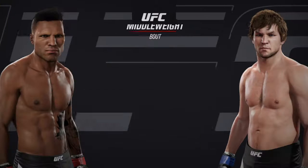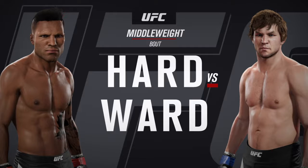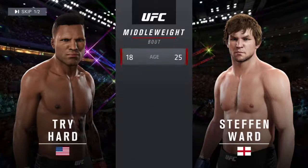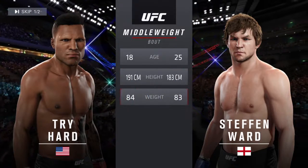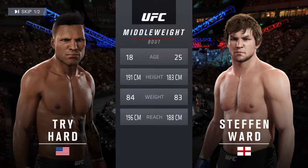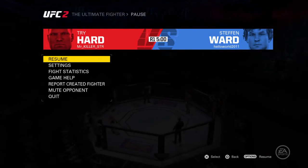Coming up next, it's a middleweight showcase between Bam Bam and Hercules. Our tale of the tape for this middleweight fight: Bam Bam is 18, Hercules is 25. Bam Bam is three inches taller and will have a three-inch reach advantage.